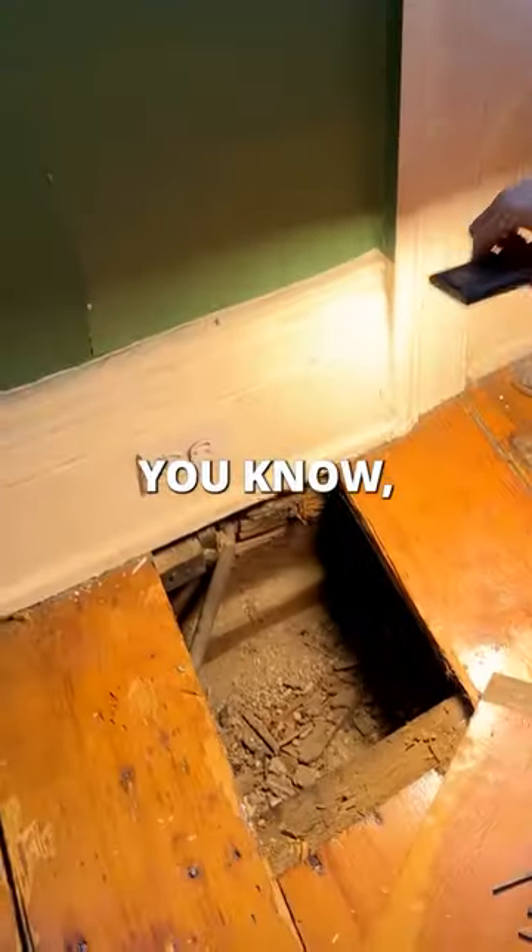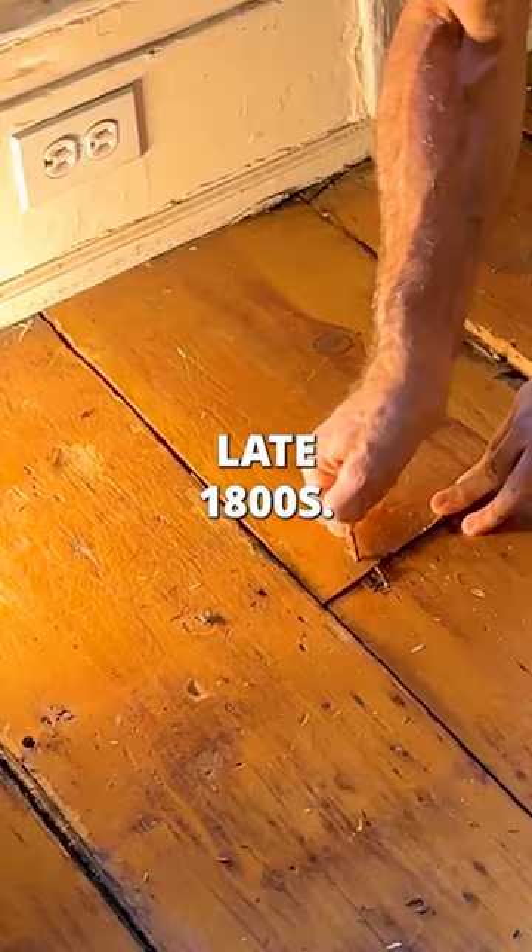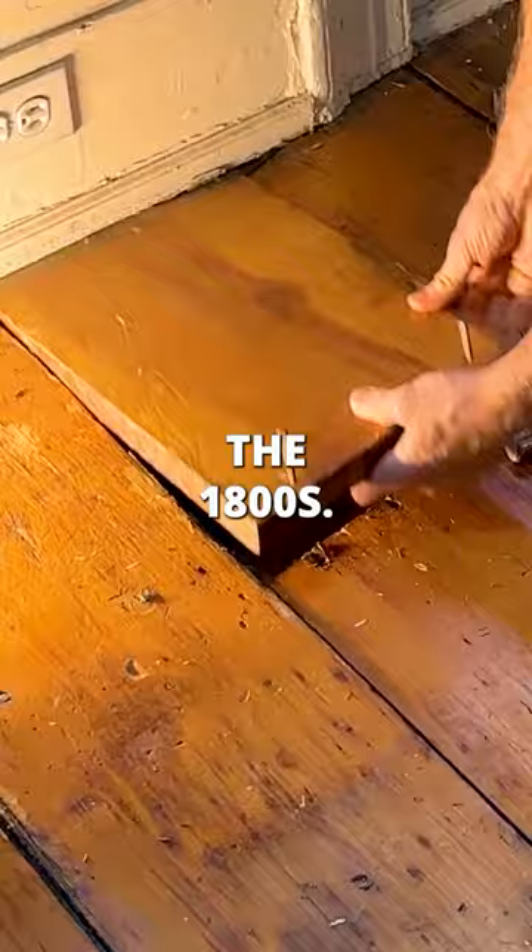You really want to buy a $15 million house in the West Village that has that kind of wiring? Look at that. Look at these nails from the late 1800s. Pine from the 1800s.